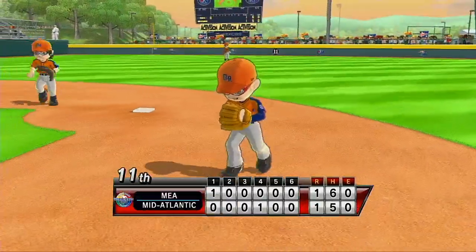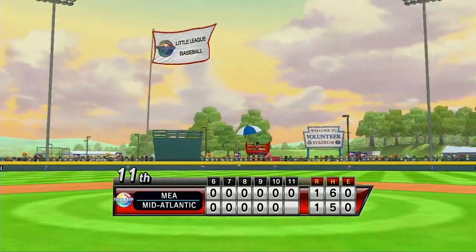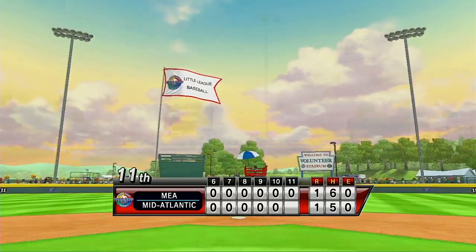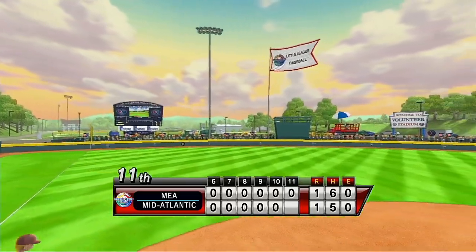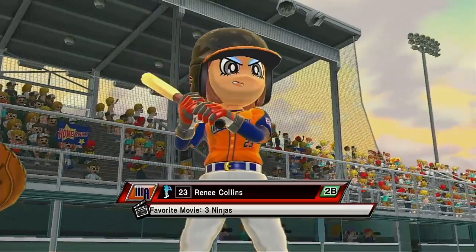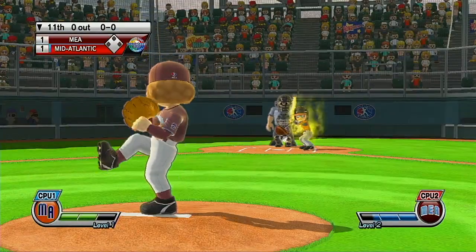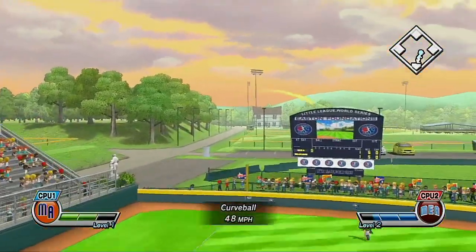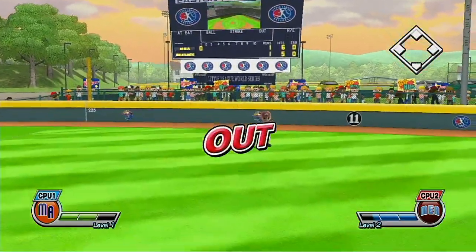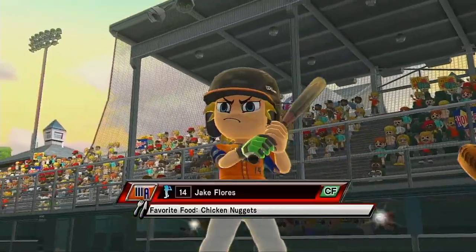The same year that Volunteer Stadium opened, George W. Bush became the first U.S. president to ever visit the Little League World Series. It's the bottom of the 11th. Now batting center fielder, number 14.